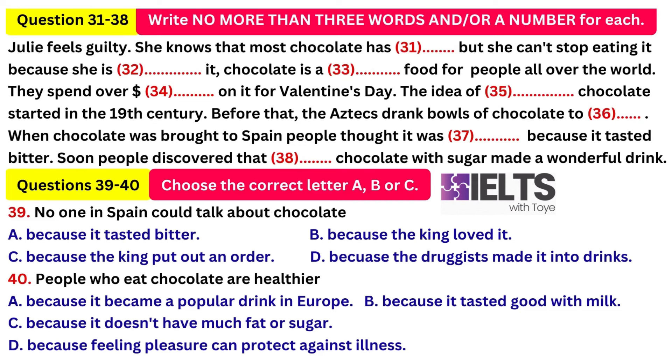She eats her favourite food. She feels guilty. She knows that chocolate has a lot of fat and sugar. But Julia says she is addicted to chocolate, and once she starts eating it, she can't stop. Julia isn't the only one who is addicted to chocolate. It is a favourite food for people all over the world. In a survey of 16 different countries, people preferred chocolate to ice cream, cakes and cookies. In the United States, chocolate is a $10 billion industry. For Valentine's Day, people spend over $400 million on chocolate.